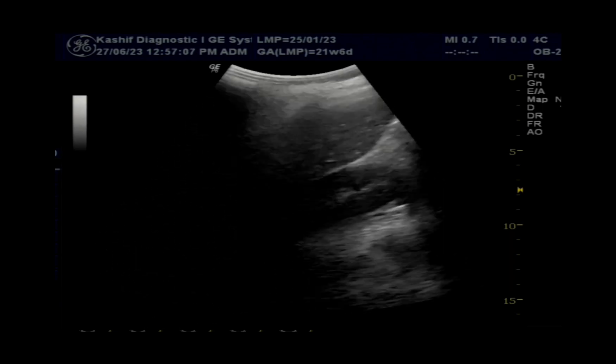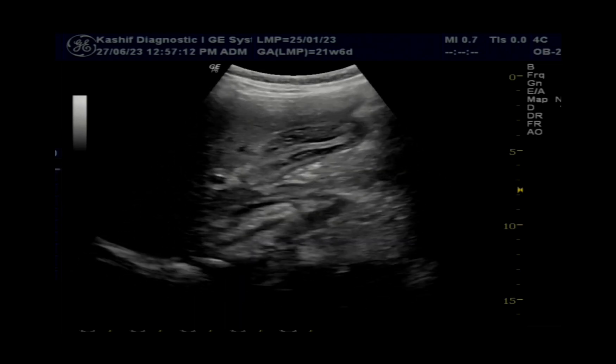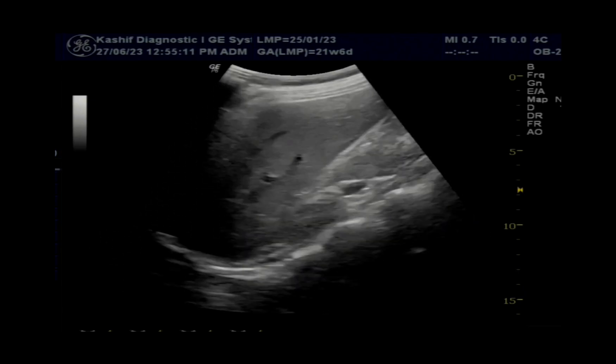Gallbladder wall thickening is present in approximately 60–80% of all cases of viral hepatitis, and mostly in hepatitis A cases.